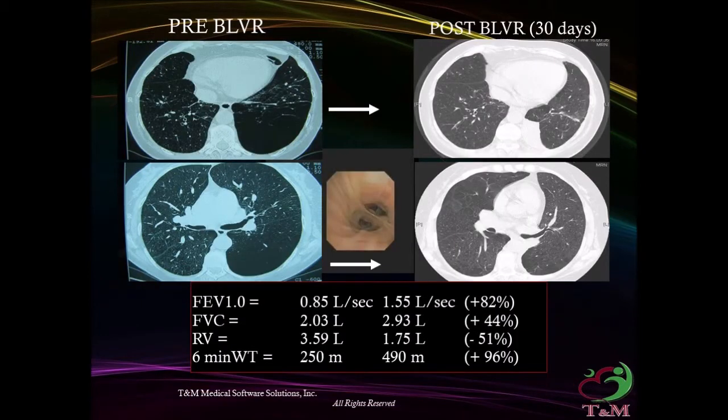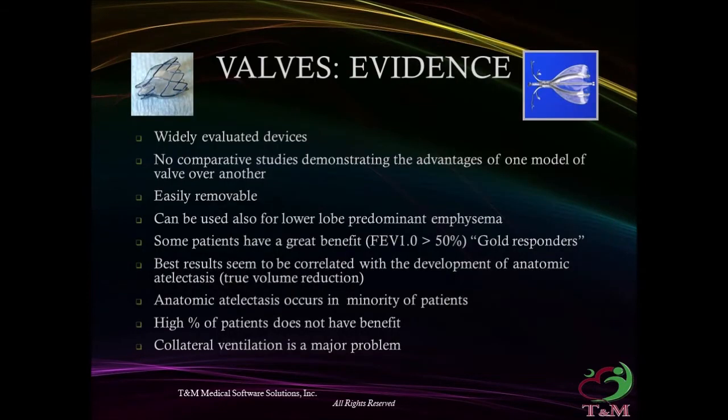Pre-bronchoscopic volume reduction on the left side and the change at 30 days post-procedure showed improvement in FEV1 up to 82%, FVC up to 44%, reduction of residual volume by 51%, and improvement in 6-minute walk test by 96%.